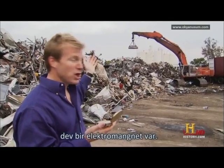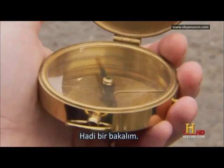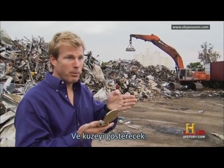We're here at a junkyard, and behind me is a huge electromagnet. When we turn that thing on, the compass turned toward the magnet, but when we turn that off, it's going to turn back and point to the north.